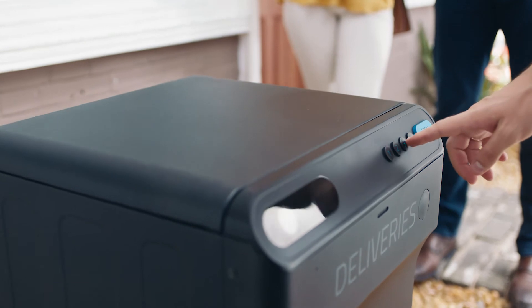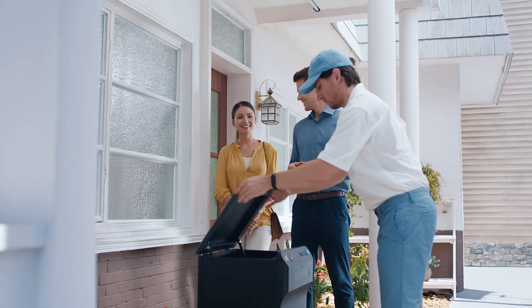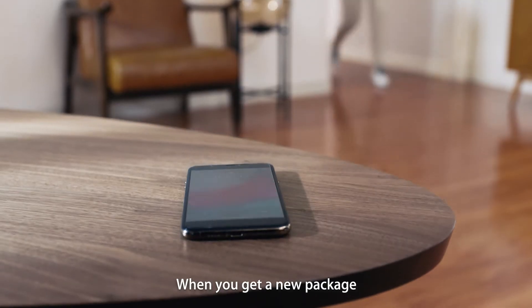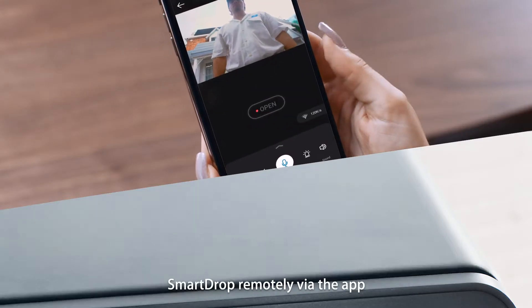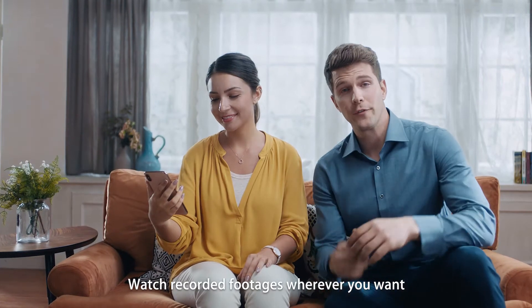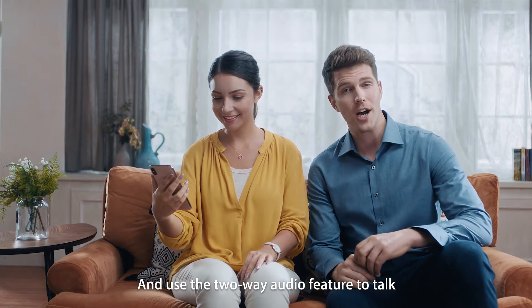When you get a new package, Smart Drop will send you a notification so you can unlock Smart Drop remotely via the app, watch recorded footage wherever you are, and use the two-way audio feature to talk or listen to your messages.